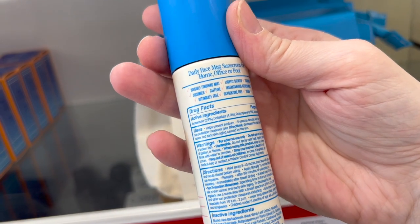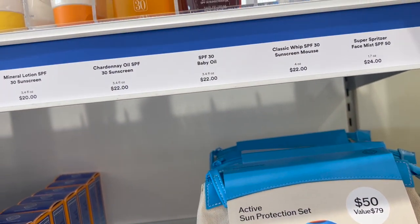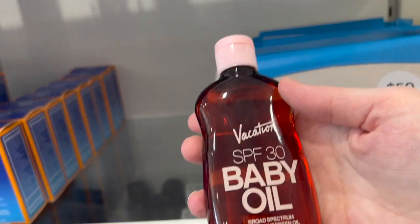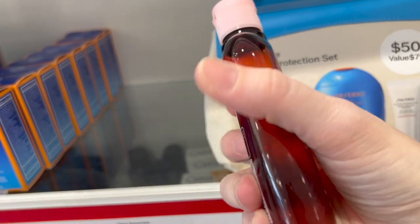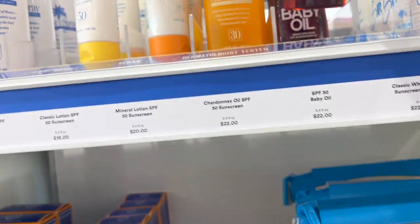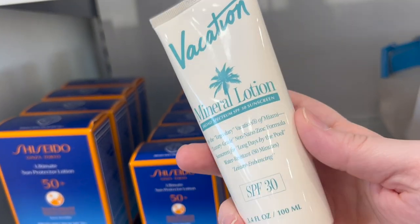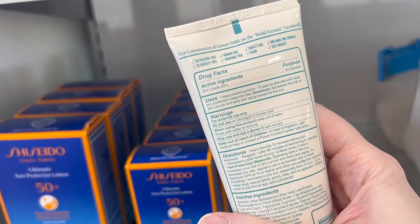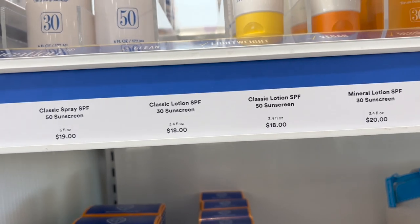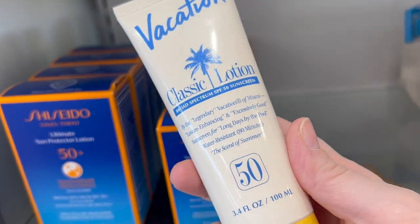Vacation has a new faced mist that is all chemical — I wonder if it has a scent. They also have the baby oil, though I'm not sure we want to be promoting baby oil. It does have a good SPF. This is the one I reviewed last year — the mineral SPF 30 — it has a very strong scent which some people really love. Their classic lotion SPF 50 is all chemical.